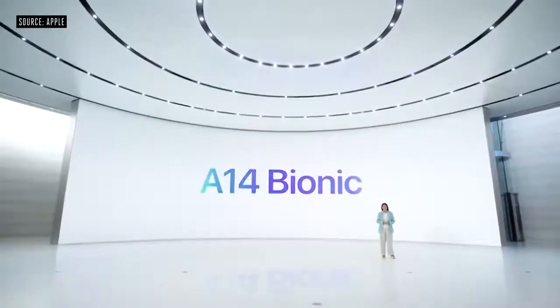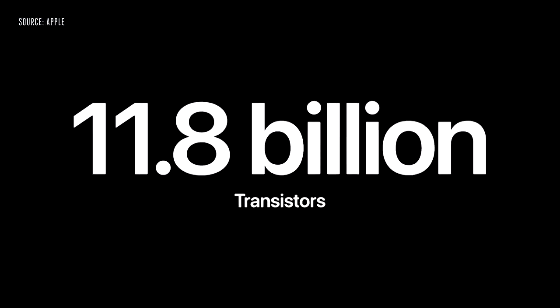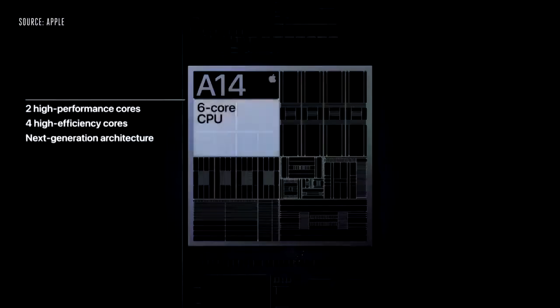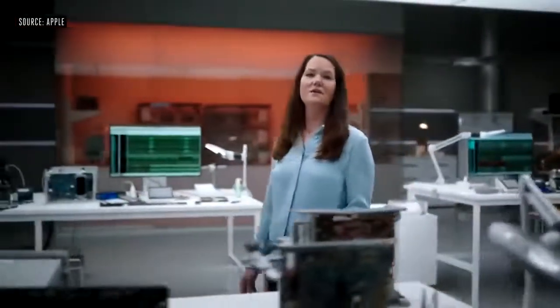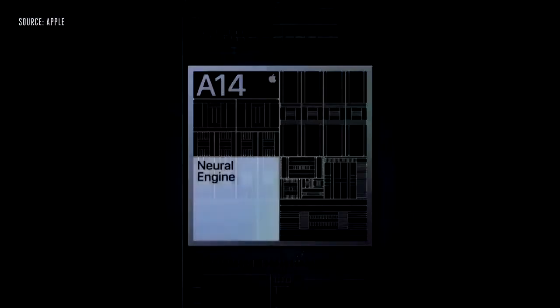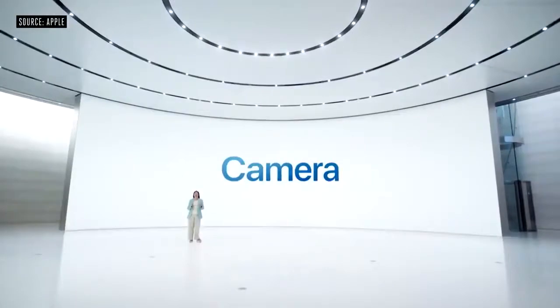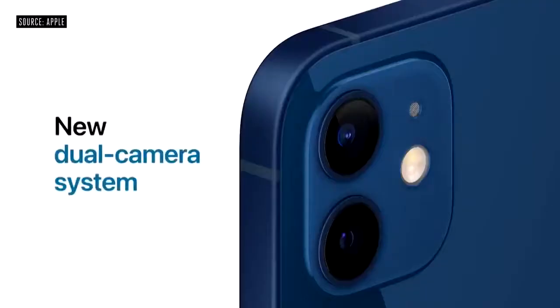We have a new chip developed by our world-class silicon team, A14 Bionic, the fastest chip ever in a smartphone. A14 Bionic is the first smartphone chip in the world built on the latest 5 nanometer process technology. Our silicon engineering team has packed 11.8 billion transistors into A14 Bionic. The new 6-core CPU in A14 is the fastest CPU in any smartphone. A14 also features our latest 4-core GPU design, driving increased image quality and overall efficiency. We've dramatically increased the performance of our neural engine by growing from 8 to 16 cores. And we've also increased the performance of our CPU's dedicated ML accelerators, now 70% faster.